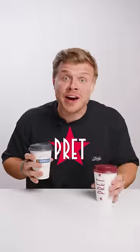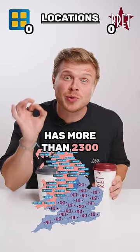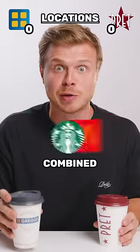Brand Wars! Brett vs. Greggs. Brett has 442 locations in the UK, but Greggs has more than 2,300. That's more than Starbucks and McDonald's combined.